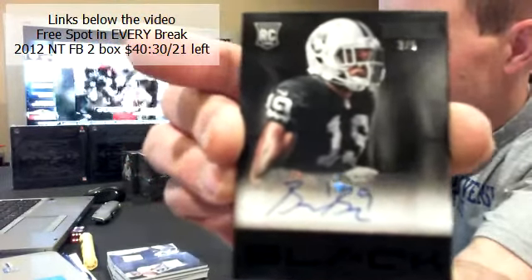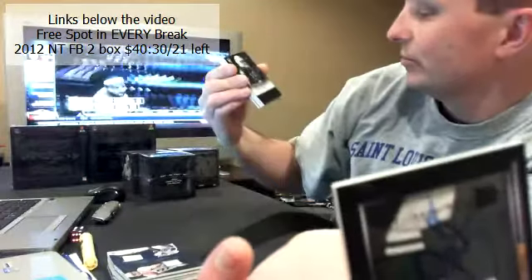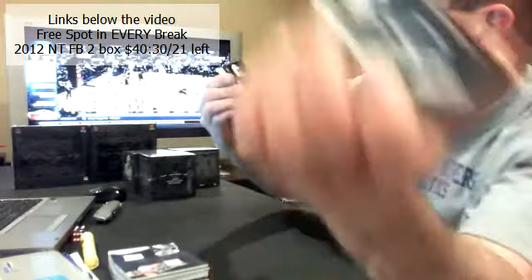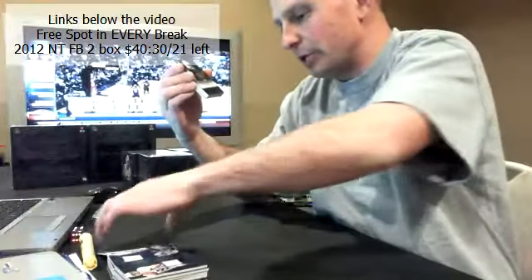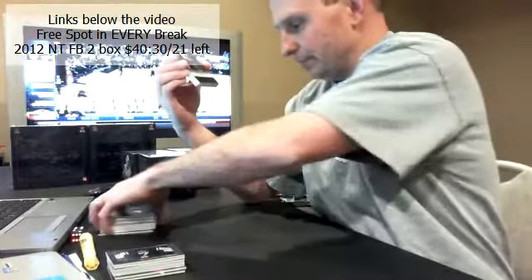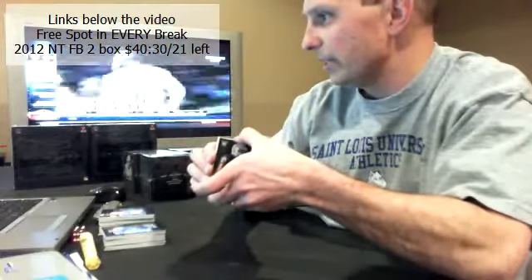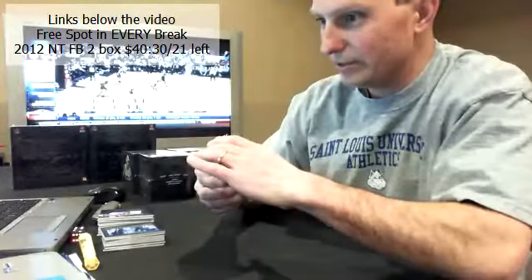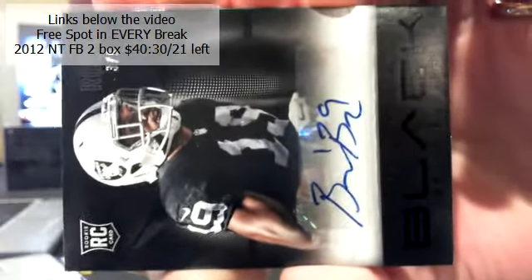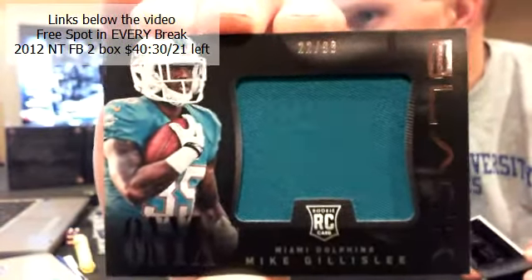For the Raiders — oh, super short print! 3 out of 5. Bryce Butler, 3 out of 5, rookie auto. For the Raiders, 3 out of 5. There you go Blaine, congratulations.